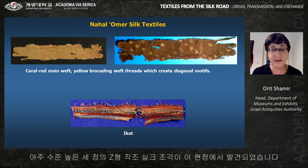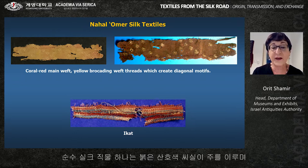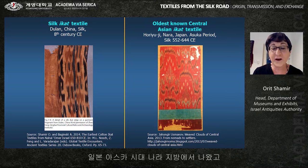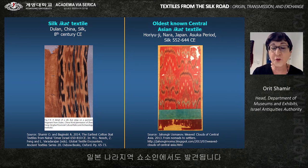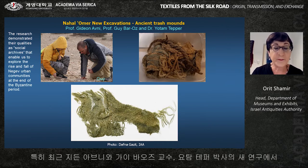Three very fine silk fragments were discovered at the site. One is a very fragmentary tabby with slightly Z-twisted red silk weft threads at 38 per centimeter. One pure silk textile has, in addition to a coral red main weft, yellow brocading weft threads which create diagonal motifs. Among the Nachal Omer textiles, a warp-ikat silk textile was also found. The oldest known silk ikat textiles are from Nara, Japan — Asuka period, 6th to 7th century CE. In the 8th century CE, silk ikat textiles were widely found in Turfan and Dunhuang in northwest China, as well as in the Shōsōin repository in Nara, Japan, which includes treasures from Tang Dynasty China.